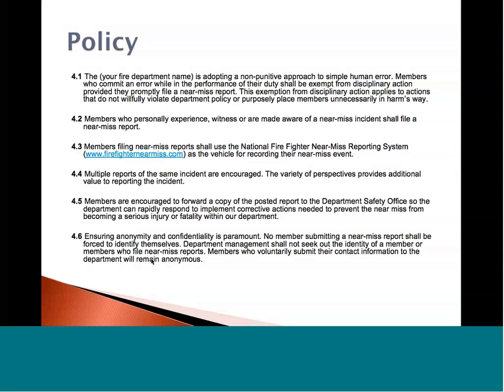Members filing near-miss reports should use the reporting system at www.firefighternearmiss.com as the vehicle for recording their event. The next important step is to print off a hard copy and send it to the proper chain of command, to your department safety officer or committee. If I know something went wrong and I didn't tell my safety officer, nothing gets changed. We need to increase situational awareness of all members — from the chief down to the brand new firefighter — about the problems we experienced and what we learned. Ensuring the anonymous nature and confidentiality is paramount. No member should ever feel under the gun when submitting a report.